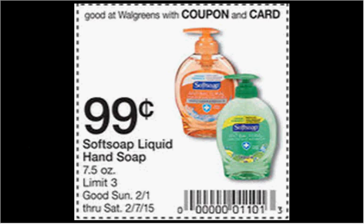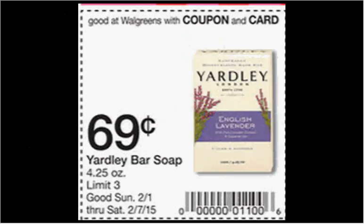When you clip this coupon out of the Weekly Circular, you can get the Soft Soap Liquid Hand Soap for $0.99. It's a slightly better deal at Rite Aid, but if you're not going there, this is still a pretty good deal. The Yardley Bar Soap is on sale for $0.69 when you clip this coupon out of the Weekly Circular.